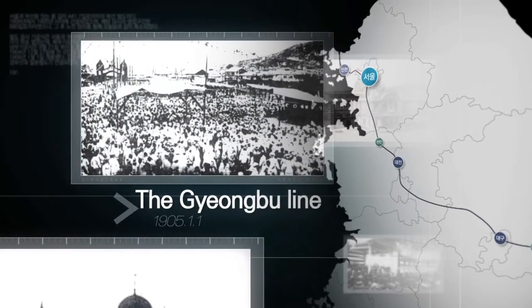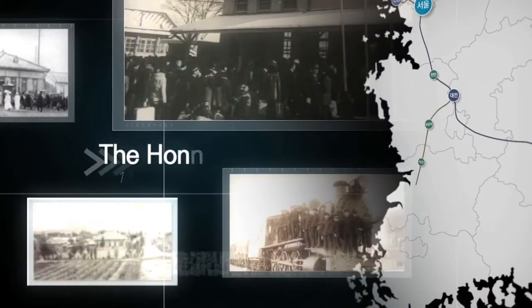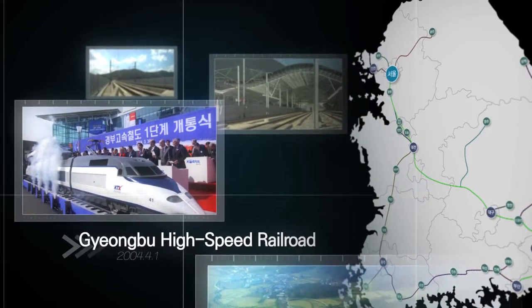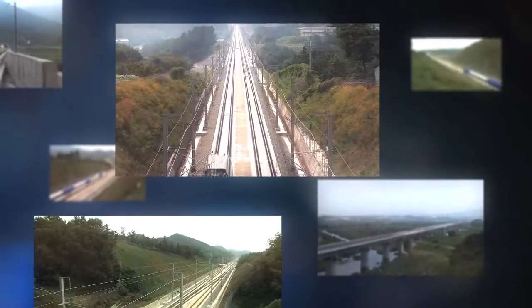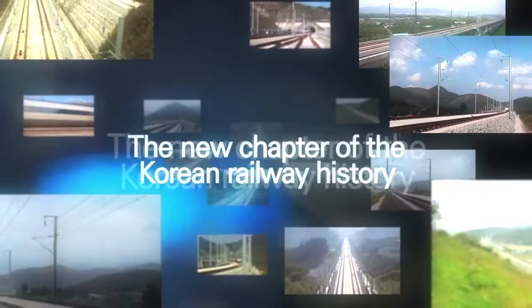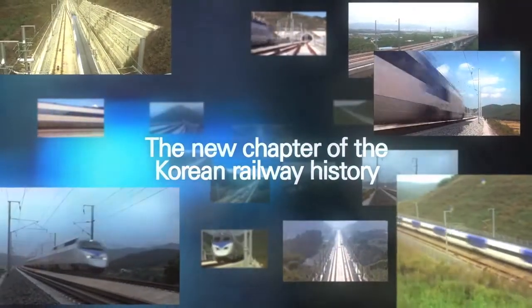The history of Korean Railway — for over a hundred years, it has been a journey of many challenges. And now, with the Railway Test Track, we are preparing for a bigger takeoff for a new chapter of Korean Railway history.